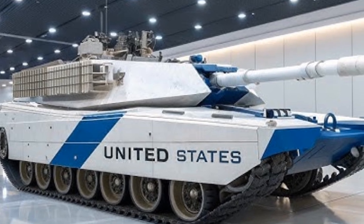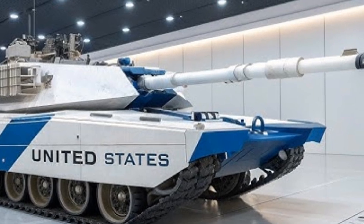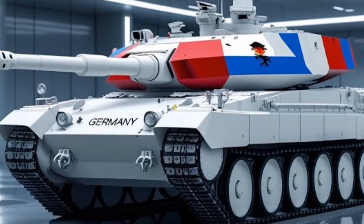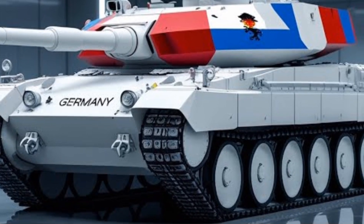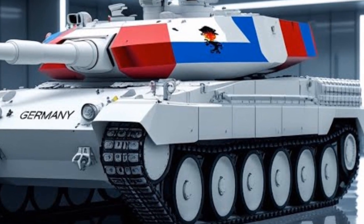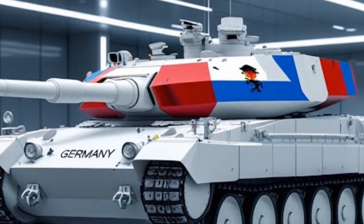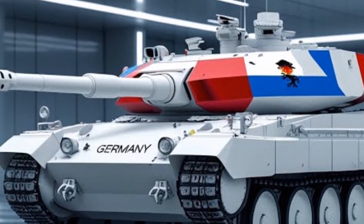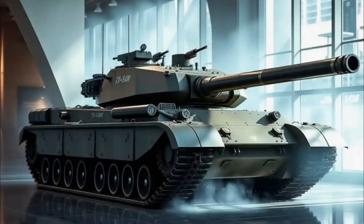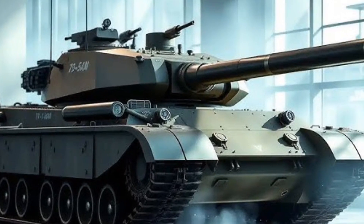The main armament remains the iconic Rheinmetall 120mm L/55 smoothbore gun, but it has been upgraded to handle new programmable ammunition types, including air burst rounds and kinetic energy penetrators with higher muzzle velocity. This gives the Leopard 2A8 unmatched firepower capable of engaging enemy tanks, fortified positions, and low-flying drones. The fire control system features faster computing and laser rangefinding capabilities that allow the tank to hit moving targets with pinpoint accuracy at distances exceeding 4 km.